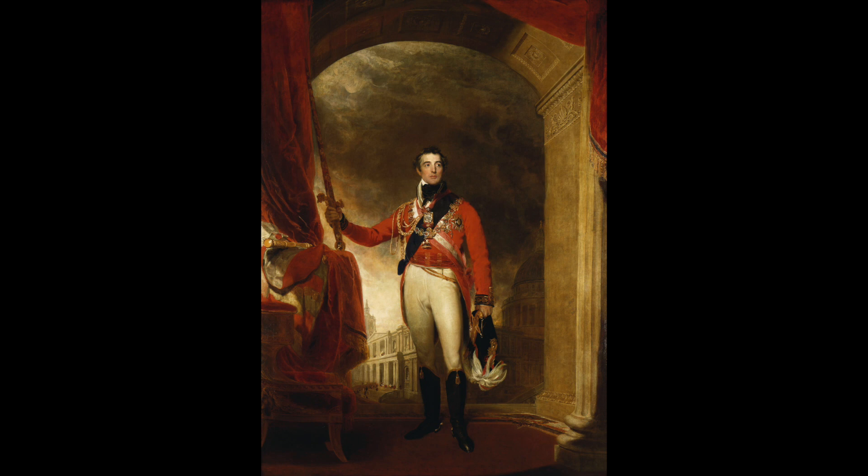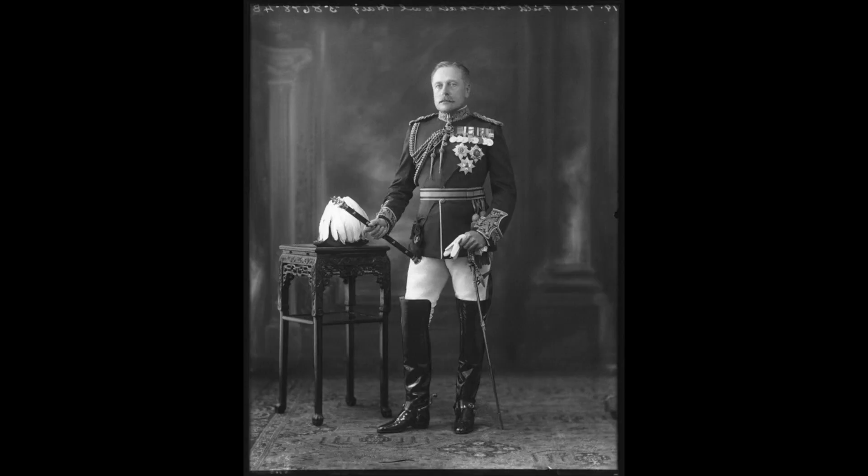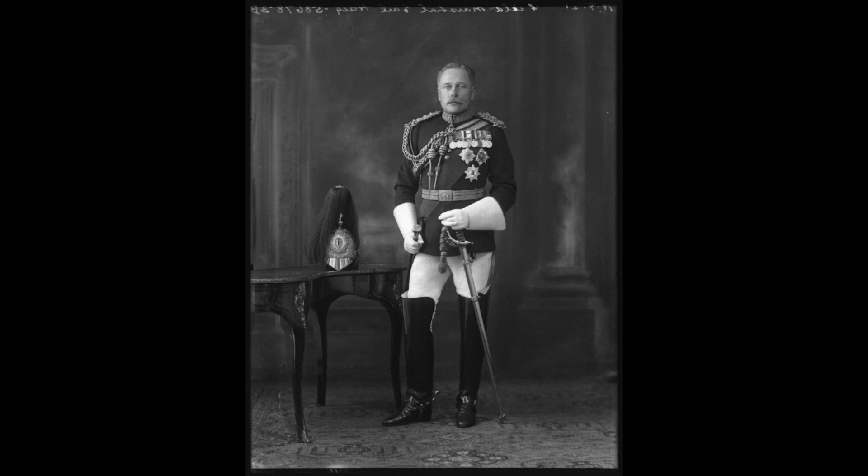Then I moved on to Sargent's portrait of Field Marshal Frederick Sleigh Roberts. The work, similar to Sir Thomas Lawrence, is neoclassical in depiction. Finally, I turned to photography and took a look through the National Portrait Gallery's collection. I discovered photographer Alexander Bassano, who photographed Field Marshal Haig. The portrait was captured in a solemn and dutiful style, and the depictions relay the finery yet obligation and commitment of Haig's role.